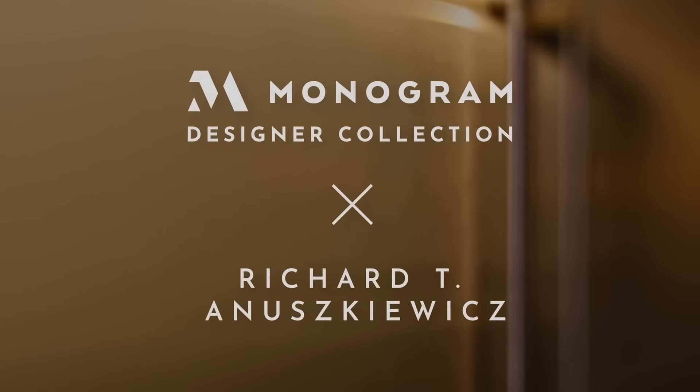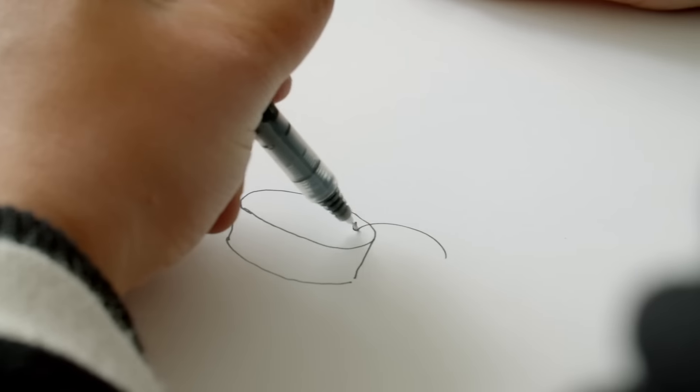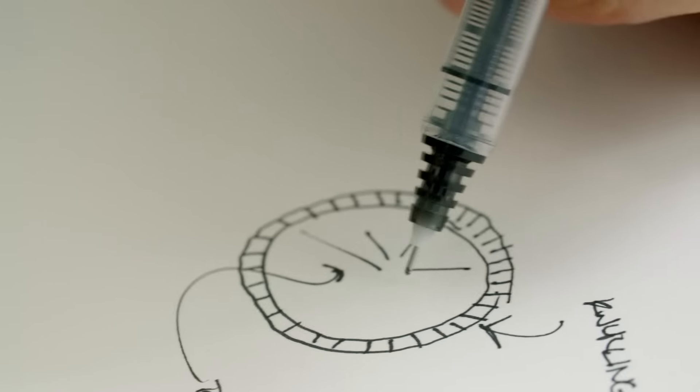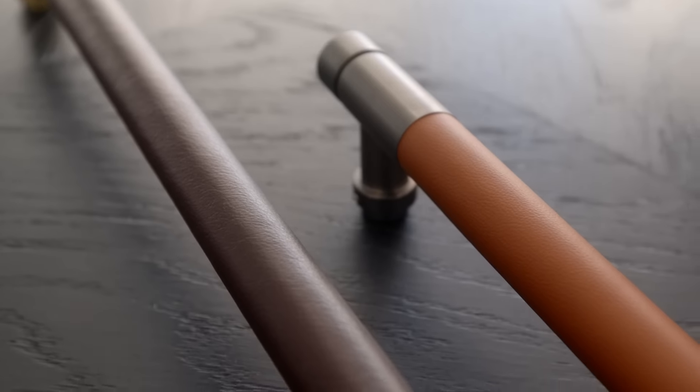So I'm super excited. We are going to be launching the Monogram Designer Collection. We're going to be introducing ventilation hoods, panels, as well as handles. And all of those will be custom made with brass, leather, and gunmetal.